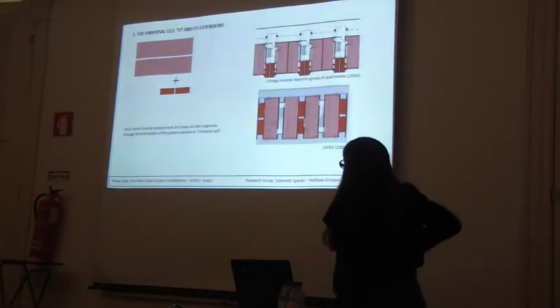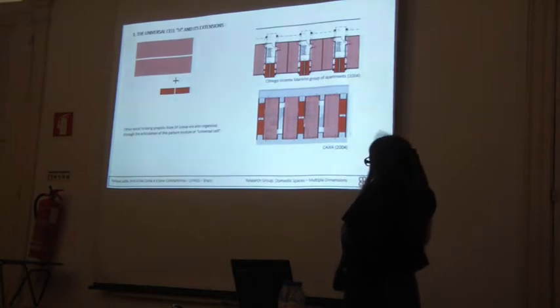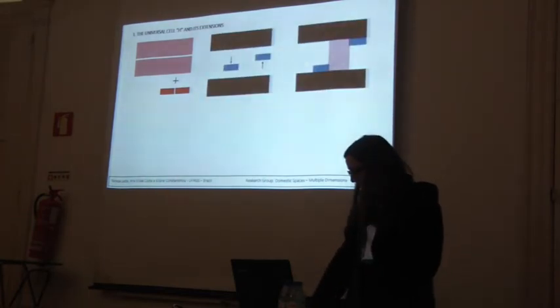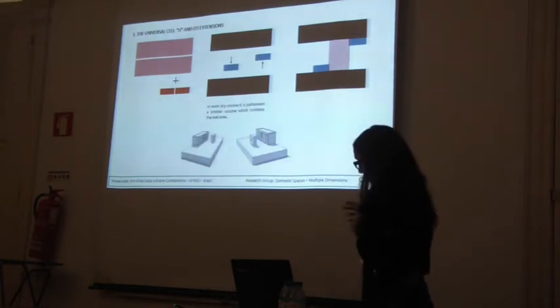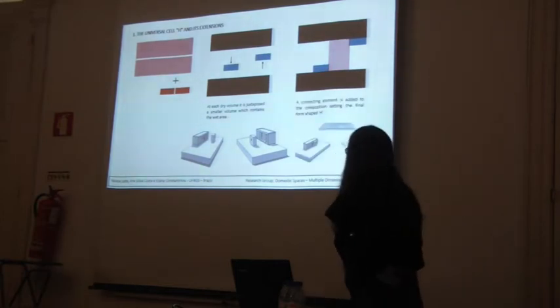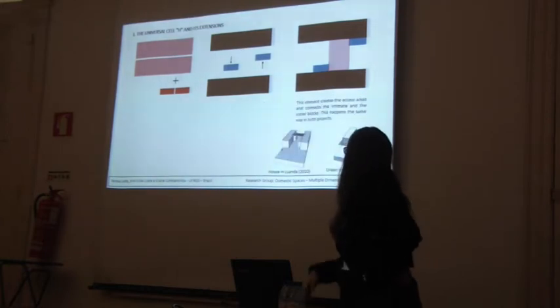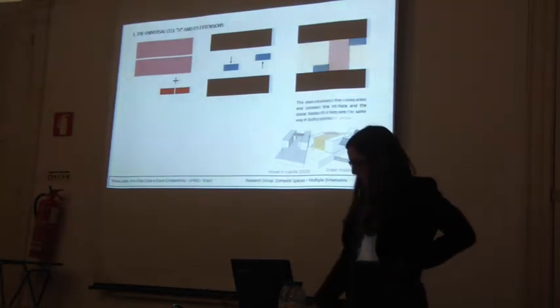Other social housing projects from Group SP are also organised through this articulation of the pattern model, as we can see in Correia Vicente, Marina Group of Apartments, and Aisha. By decomposing the form, one can observe that the formal strategy is a juxtaposition of volumes. A connecting element is added to the composition, setting the final form shaped as an H. This element creates the access areas and connects the intimate and social blocks — the same way in both projects.